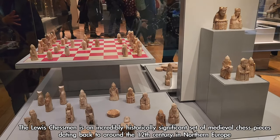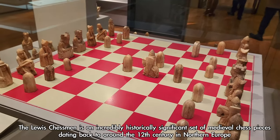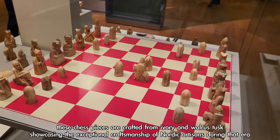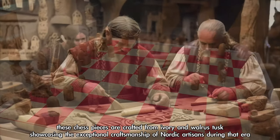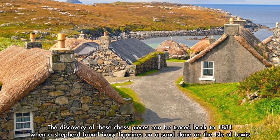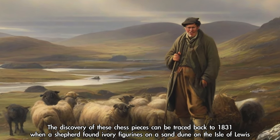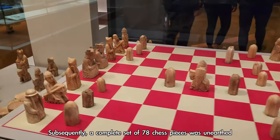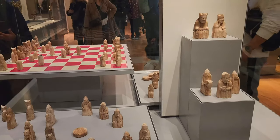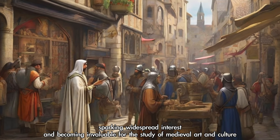The Lewis Chessmen is an incredibly historically significant set of medieval chess pieces dating back to around the 12th century in Northern Europe. Discovered in the early 19th century on the Isle of Lewis in Scotland, these chess pieces are crafted from ivory and walrus tusk, showcasing the exceptional craftsmanship of Nordic artisans. The discovery can be traced back to 1831, when a shepherd found ivory figurines on a sand dune on the Isle of Lewis, and subsequently a complete set of 78 chess pieces was unearthed.